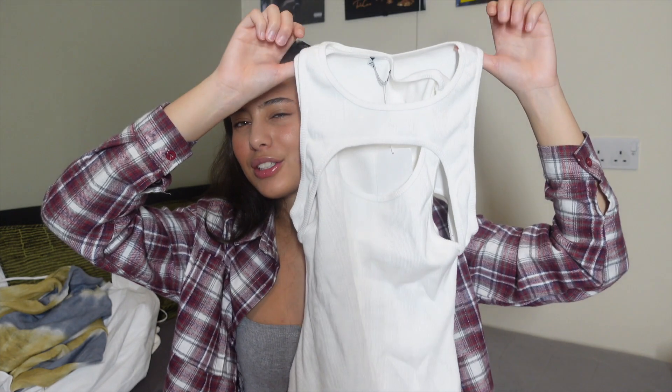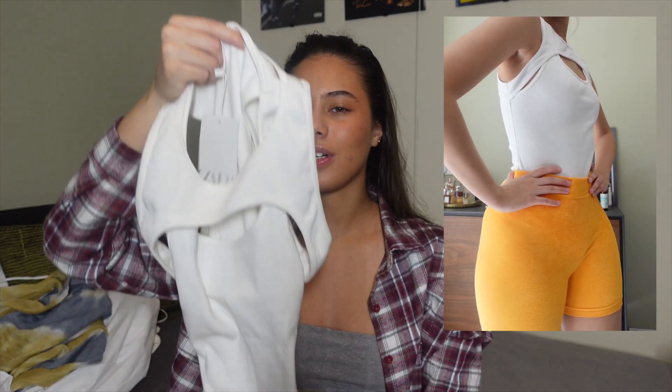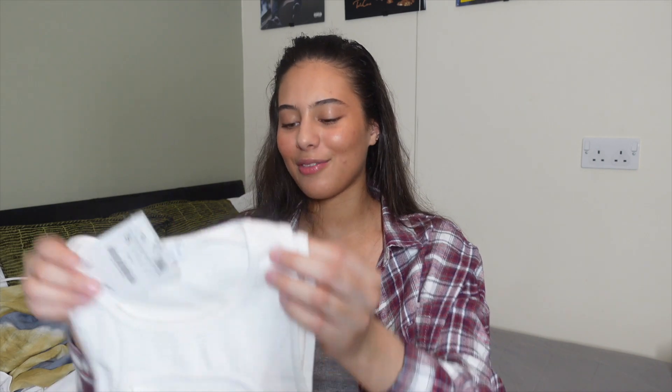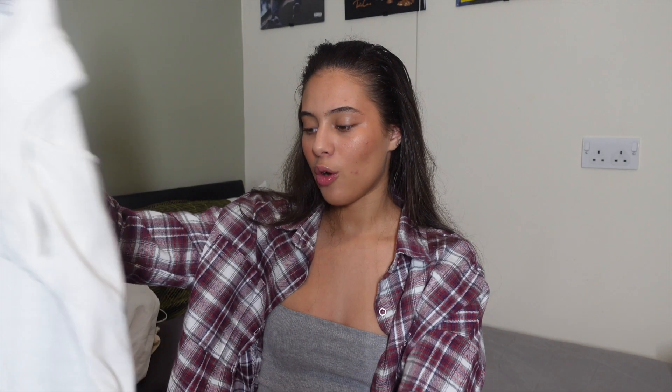The second piece is this layered bodysuit — it's got a normal bodysuit underneath with a cropped top on top, stitched together. It's £14.99, which I think is a good price. I got a small but I wish I'd got the medium; it's not very stretchy and around my hips — which are quite wide — it's really uncomfortable, tight, and gives me a wedgie. I might go and swap it for a medium. It's really cute though, with an open cut in the front — looks nice with jeans or leather pants.